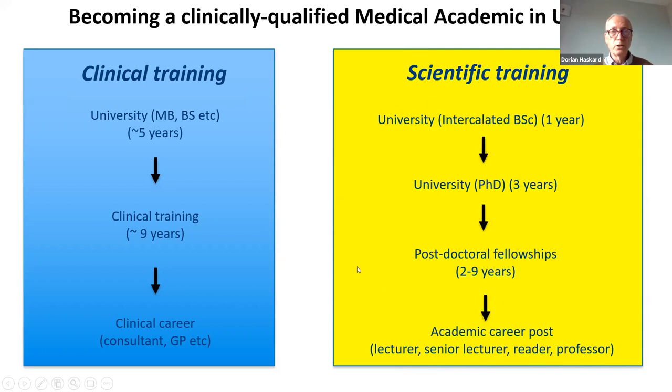If you want to add research, there's a separate track: you do a university science degree, usually taking a year and embedded in a six-year medical school programme. Then at some stage during clinical training — it's quite flexible — you take three years out to do a PhD, then postdoctoral scientific training lasting two to nine years, eventually reaching an academic career post and climbing the academic ladder: lecturer, senior lecturer, reader, and professor. These tracks interact — a clinically qualified medical academic has to integrate all of them together. It's hard work, but the track exists.